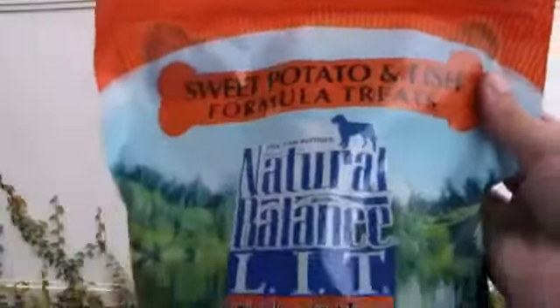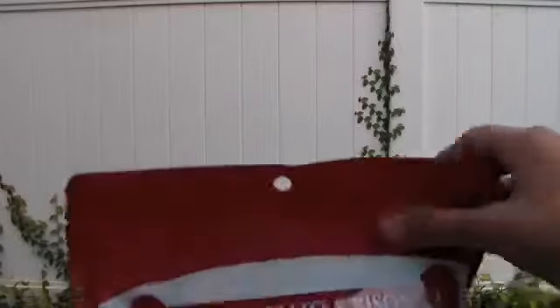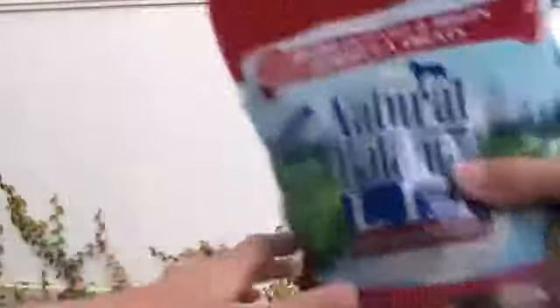The next thing I have is the sweet potato and fish Natural Balance dog biscuit treats. And then I also have the sweet potato and bison Natural Balance dog biscuits.